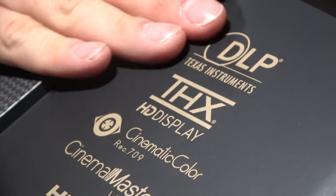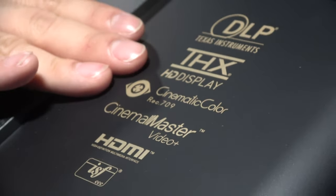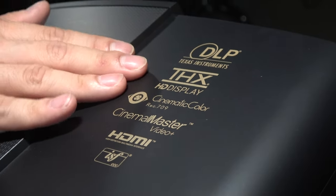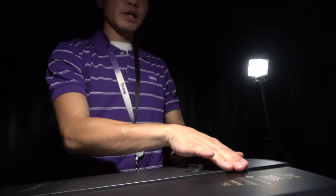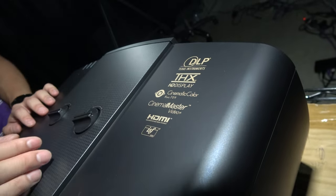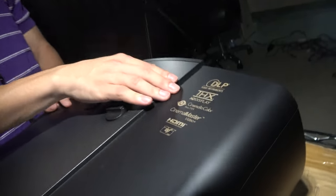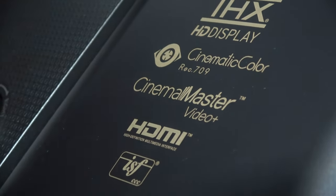And there are all these logos here — what do they mean? The first one indicates DLP technology. The second is THX — the W11000 received THX certification, which is a professional certification in the audiovisual industry. The third is our own Cinematic Color technology, which produces accurate and high-quality colors in images and videos. We also have Cinema Master, our advanced image processing technology, which includes a pixel enhancer that makes images sharper, and a color enhancer that makes colors more saturated and vivid.